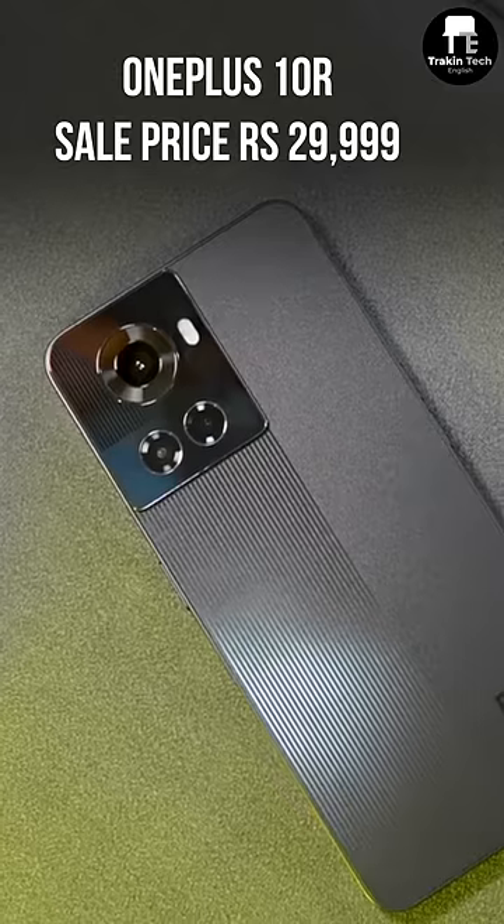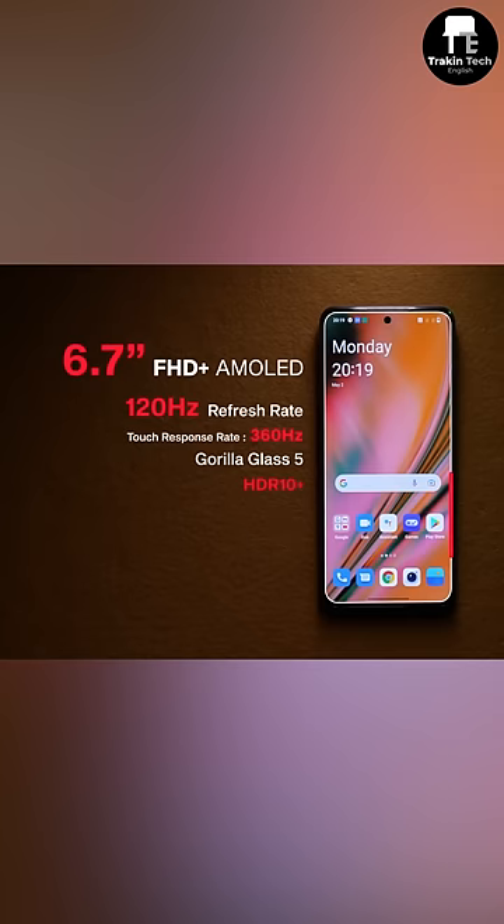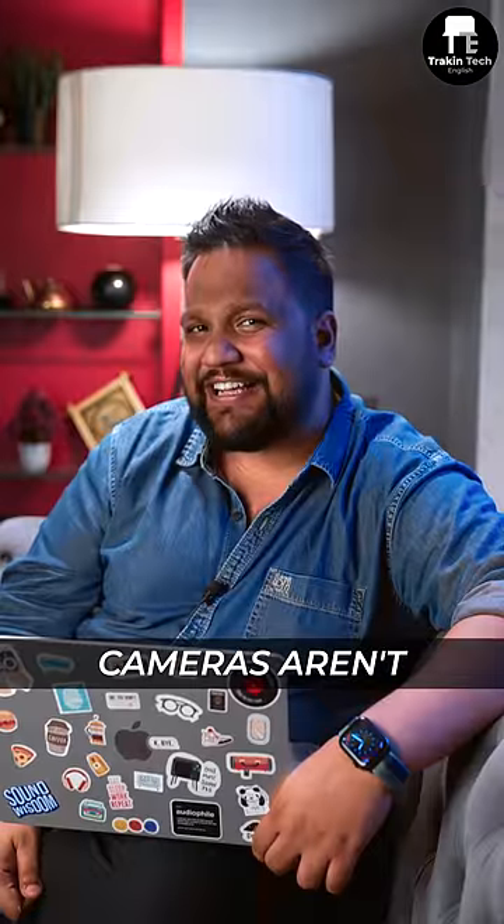If you want a more popular brand, the OnePlus 10R is available now. The 10R is OnePlus's most popular phone. You get Dimensity 8100, 120Hz refresh rate display, and super fast charging speeds as well. Cameras aren't that great, though.